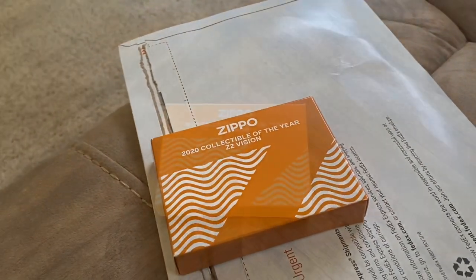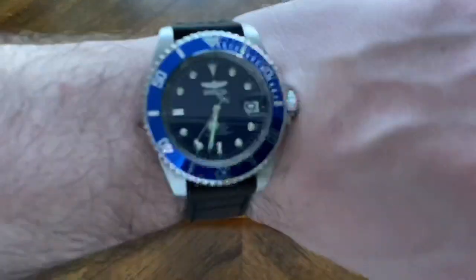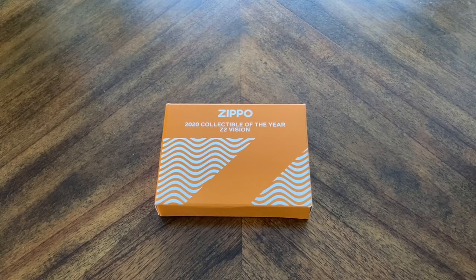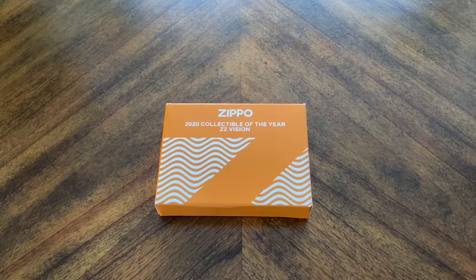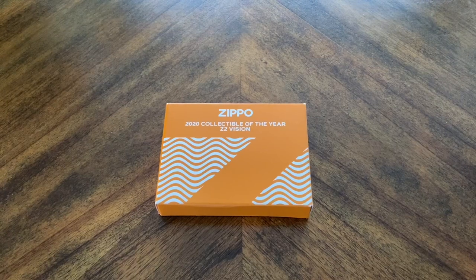Alright, it is after work - it is currently 6:30 something. Just got off work, went for a run, took a shower. Awesome day today, it's like 81 degrees out. I absolutely love early spring, and because I moved over to Raleigh it happens even earlier in the year, which is super awesome. Anyway, that's not what the video is about - we are going to be checking out the new Zippo collectible of the year for 2020. As soon as I saw this come out on Zippo's Facebook page I didn't even think twice, I jumped on Amazon and bought one.